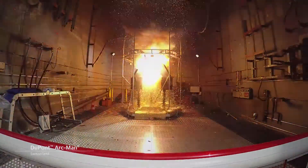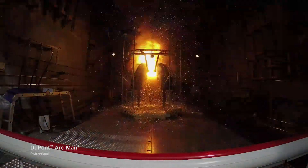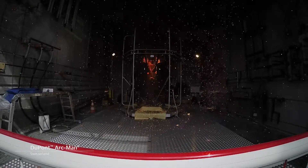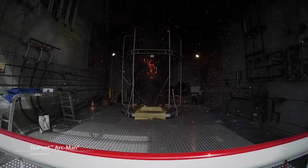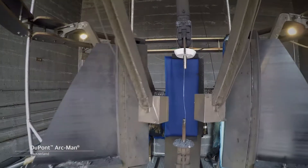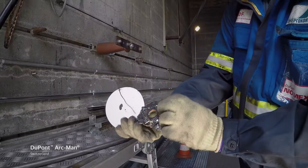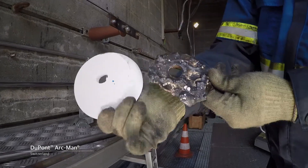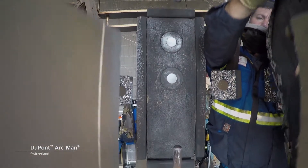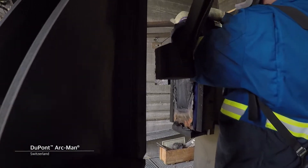The open arc test determines the limit of the incident energy up to which a material or assembly will provide protection against the thermal effects of an electrical arc. The electrical arc is instantaneously ignited through the help of a 30 cm fuse wire, laid across the gap between two stainless steel electrodes, which are positioned in the center of the test rig. The test voltage needs to be sufficient in order to maintain an electrical arc across the distance between the electrodes during the tests. This is typically between 2 and 4 kV.